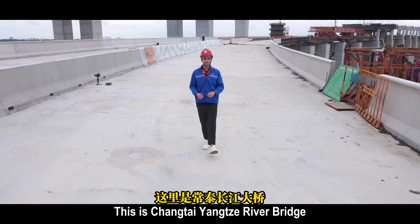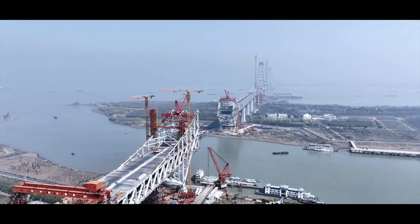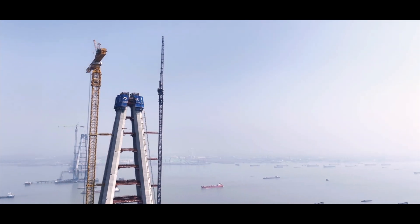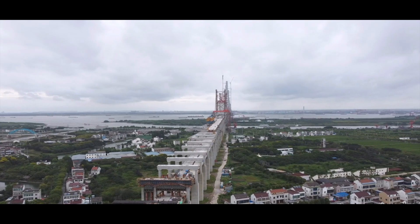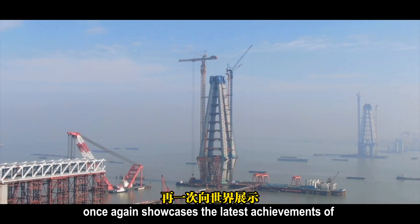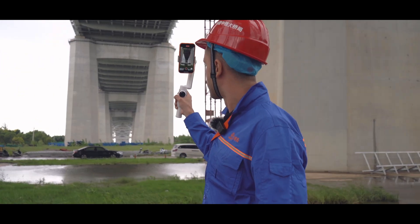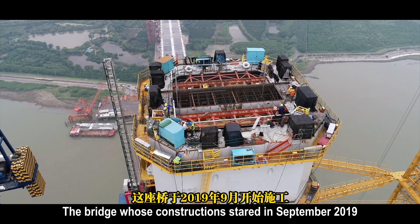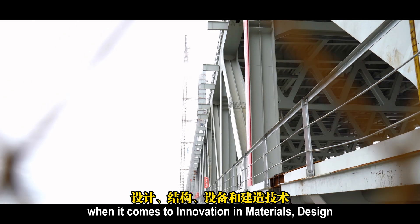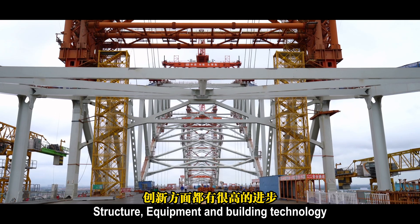This is the Chiangtai Yangtze River Bridge. The construction of the Chiangtai Yangtze River Bridge once again showcases the latest achievements of China's modern industrial innovation to the world. The bridge, whose construction started in September 2019, is taking a step forward when it comes to innovation in materials, design, structure, equipment, and building technology.